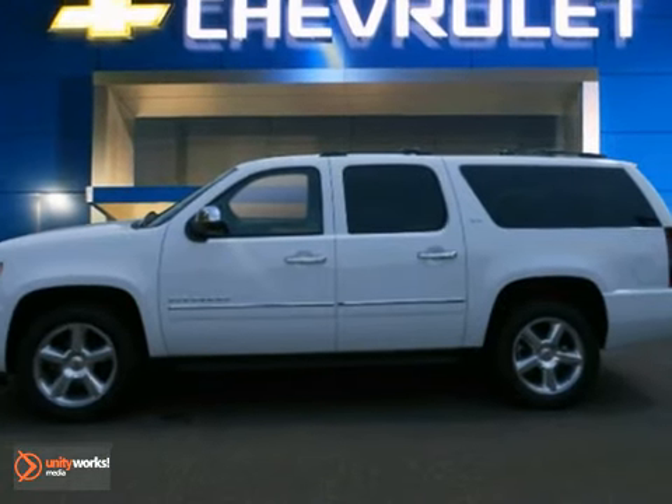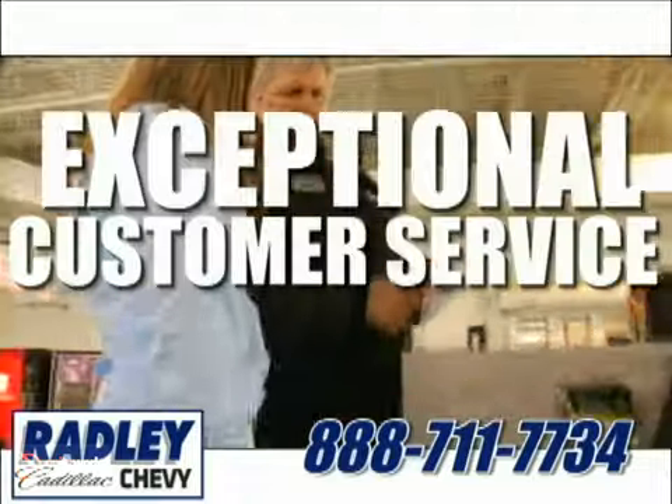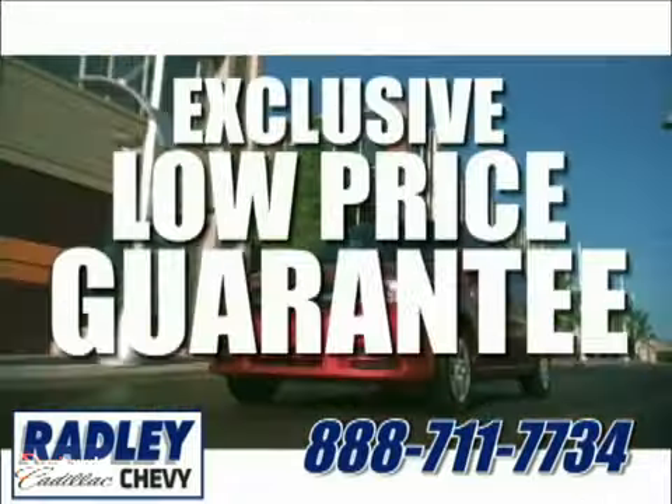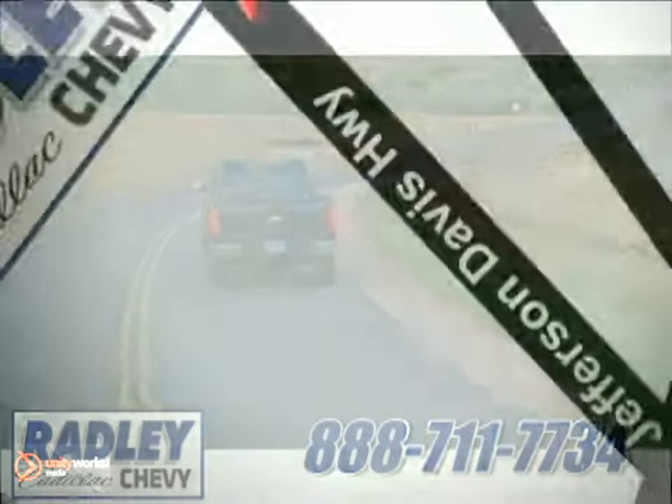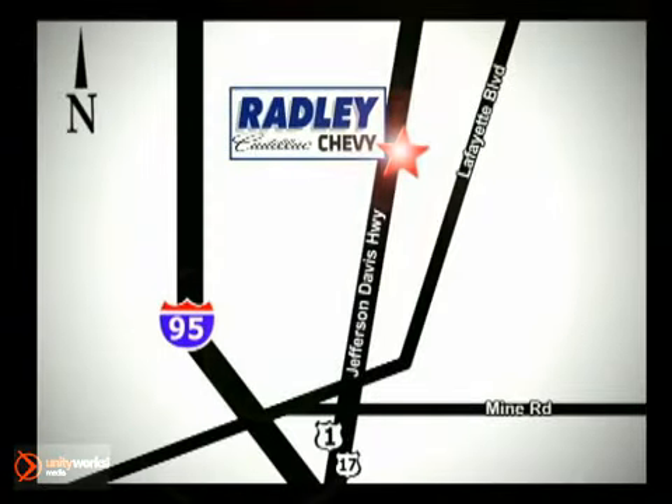So don't miss out. Come see it today. We have a huge selection, exceptional customer service, and the exclusive low price guarantee. You're conveniently located at 3670 Jefferson Davis Highway in Fredericksburg. Radley Cadillac Chevrolet.